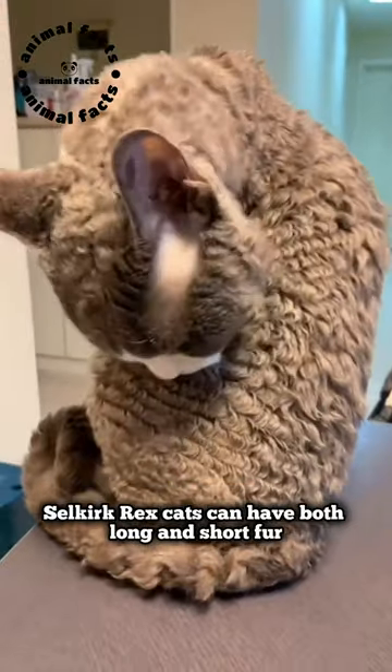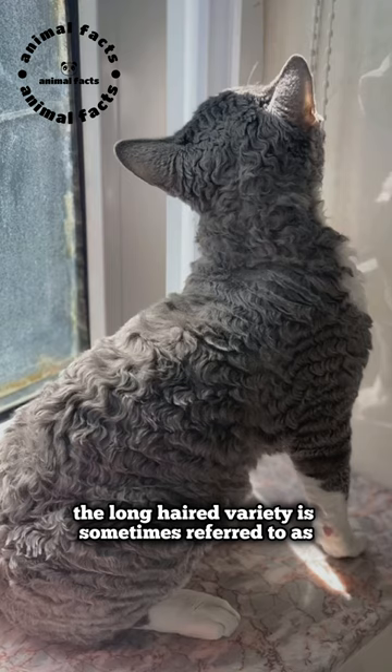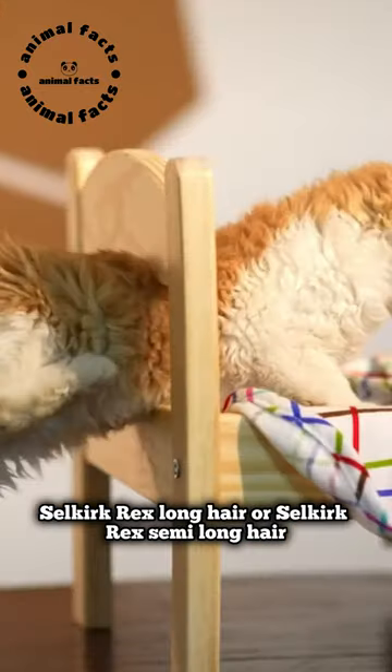Selkirk Rex cats can have both long and short fur. The long-haired variety is sometimes referred to as Selkirk Rex long hair or Selkirk Rex semi-long hair.